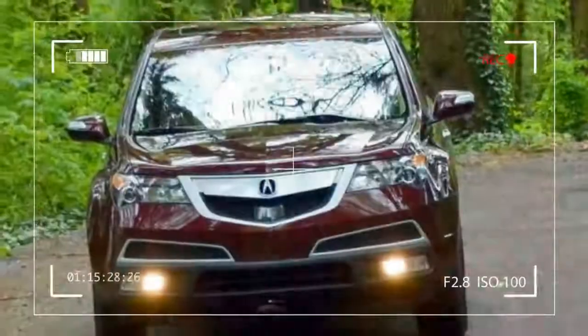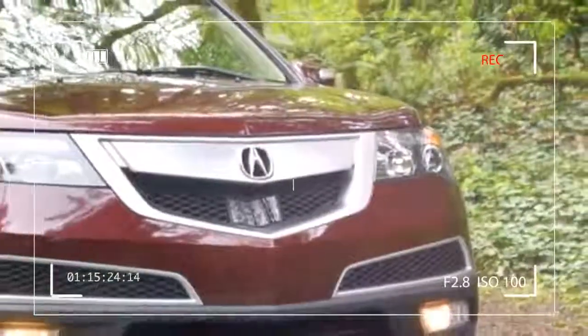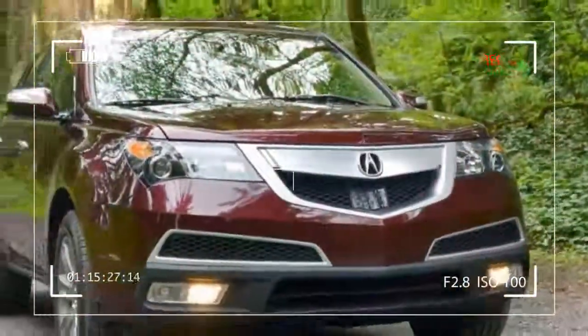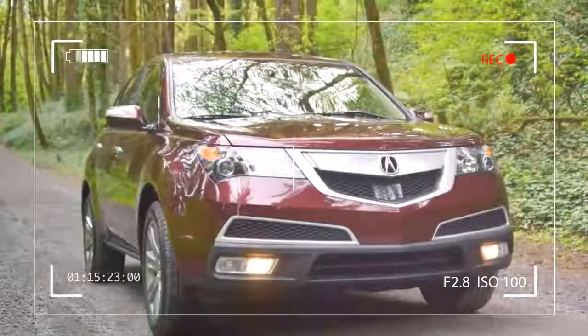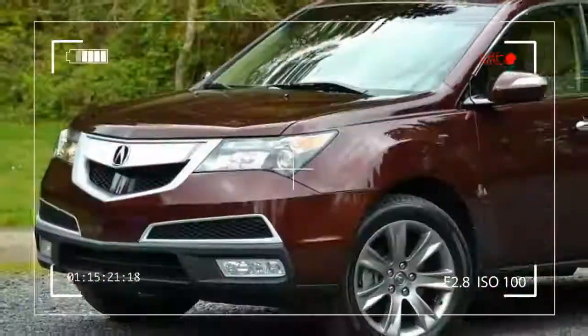As a rule, I don't think there is such a thing as too much tech, which is why I'm pleased with what the 2013 MDX offers.